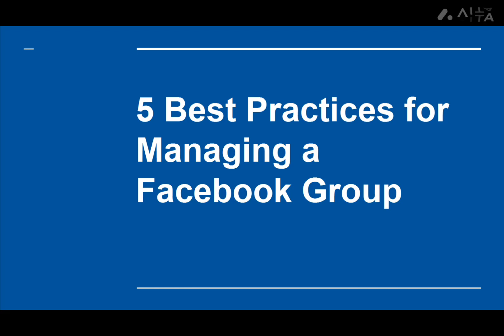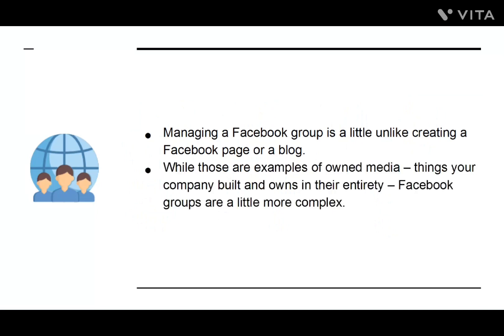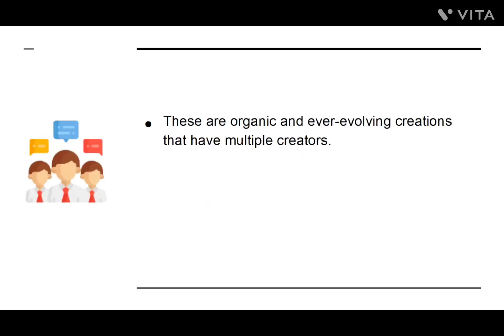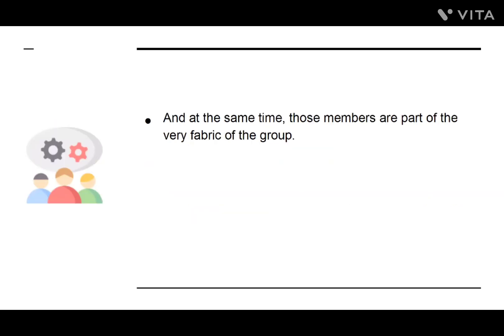Best Practices for Managing a Facebook Group. Managing a Facebook group is a little unlike creating a Facebook page or a blog. While those are examples of owned media — things your company built and owns in their entirety — Facebook groups are a little more complex. These are organic and ever-evolving creations that have multiple creators. Every member is able to add to the content on a Facebook group, and that means it will constantly change in terms of what's available and what the overall tone is. Those members are a part of the very fabric of the group.